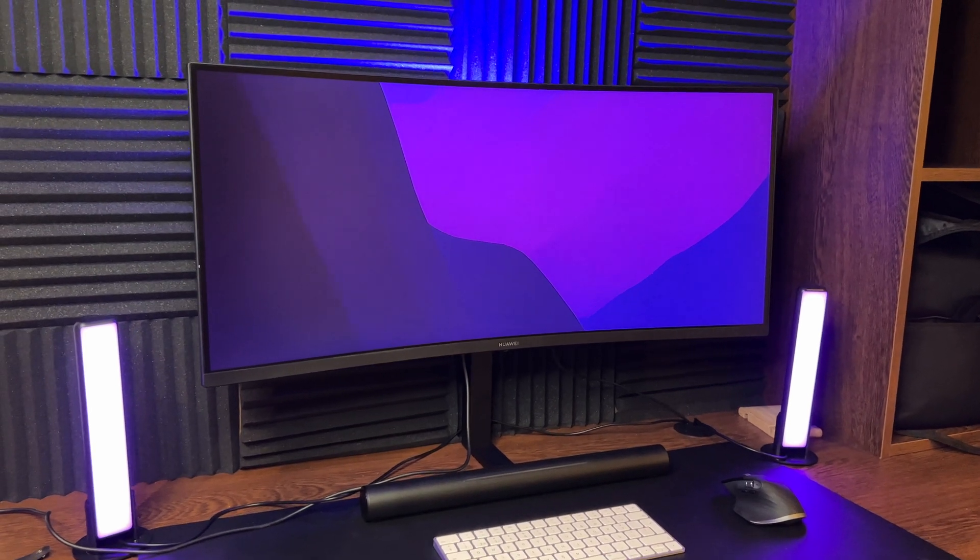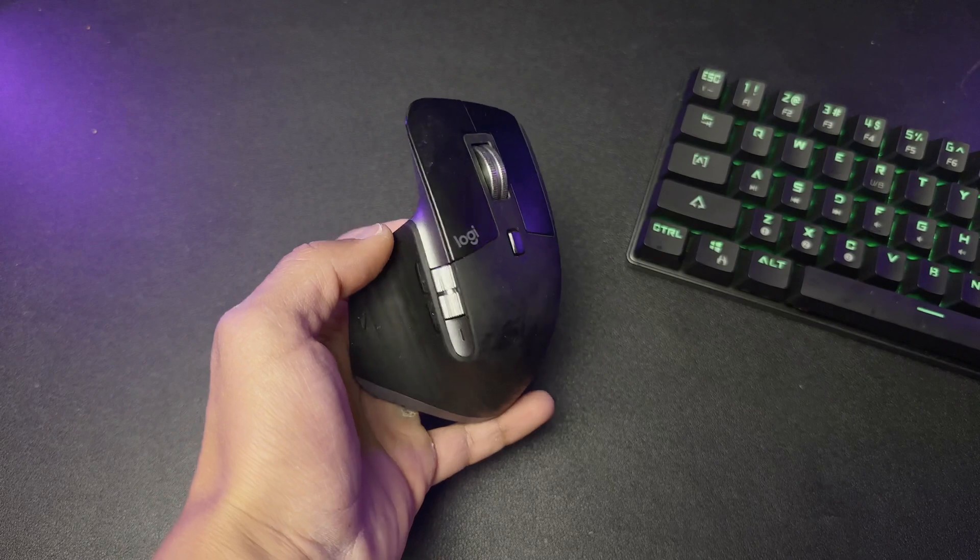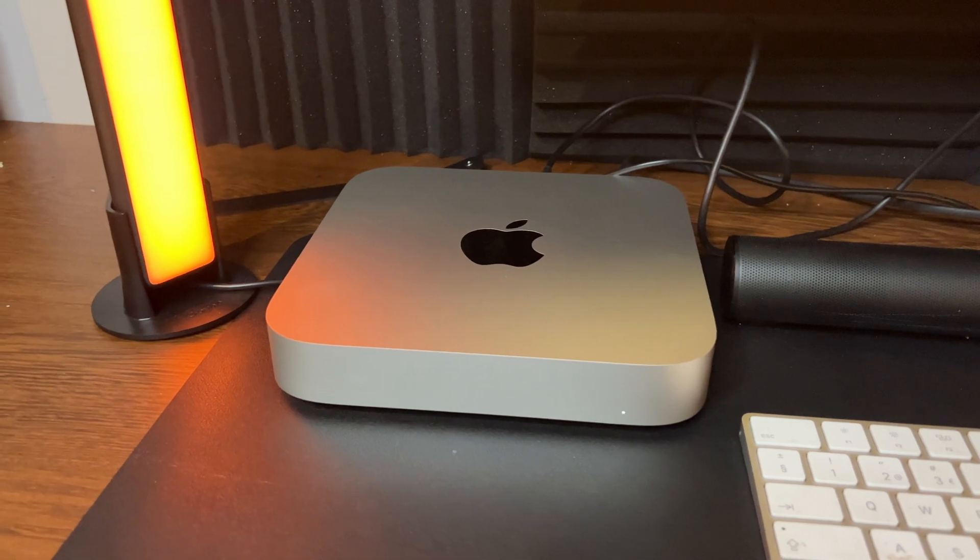Well, pretty simple. Because most of you right now have a display, a keyboard, and a mouse, and if you just want to upgrade your computer then just buy the M2 Mac Mini. Simple choice. Why? Because the M2 Mac Mini has everything you need — it has the M2 chip, which is an amazing CPU.